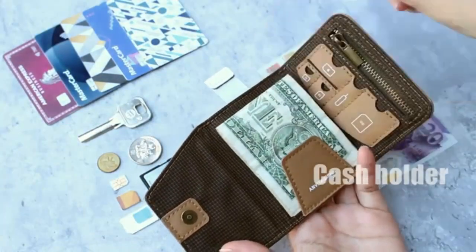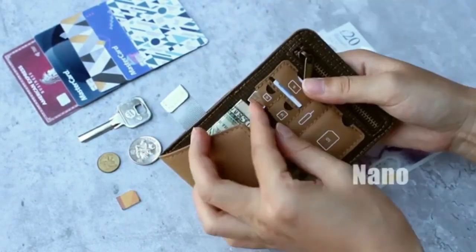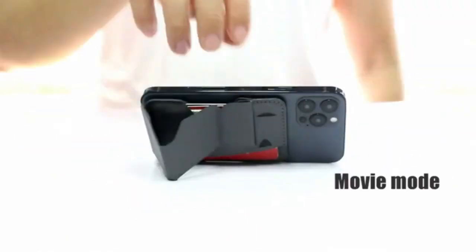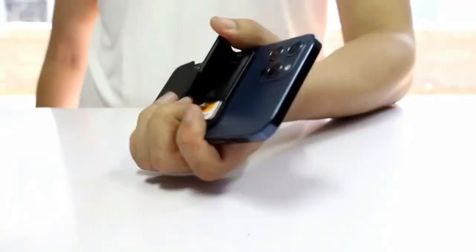If your wallet hasn't bored a hole into your ass cheek and induced a fiery sciatic nerve, you haven't been using a wallet long enough. Or you were smart enough to start using your front pockets. Either way, if you haven't ditched chubby paperweight billfolds, then there's no time like the present to switch to one of the best minimal wallets on the market.